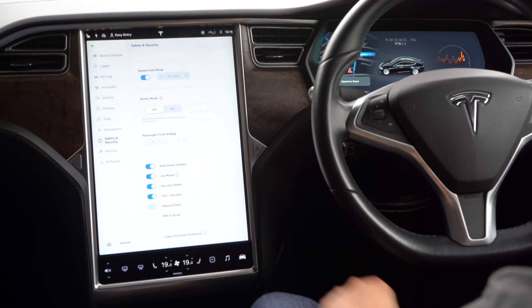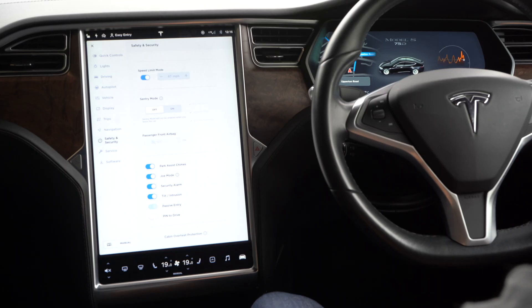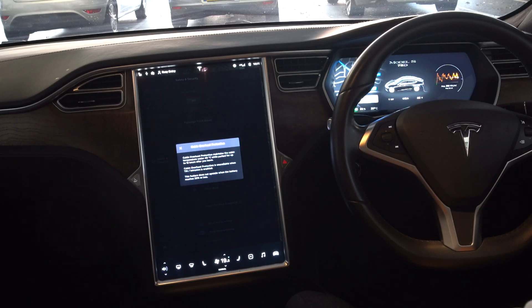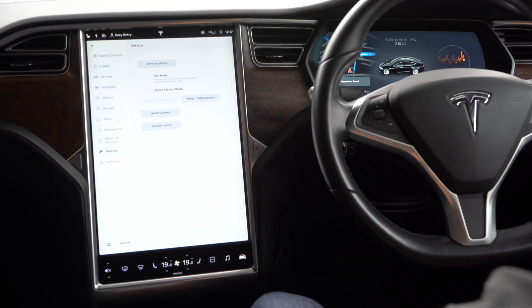There's Joe Mode, which adjusts the volume of chimes so they're less loud in the rear and won't disturb children as much. You can turn your security alarm on and off, adjust sensitivity for tilt and intrusion, and set up passive entry. There's also PIN to drive so you need to enter a PIN to drive the car, cabin overheat protection to keep the temperature at a set level requiring at least 20% battery, mobile access through your phone, and keyless driving. With Tesla you can very easily turn keyless entry on and off, which helps keep the car safer from theft.